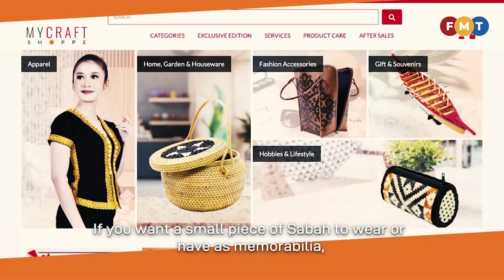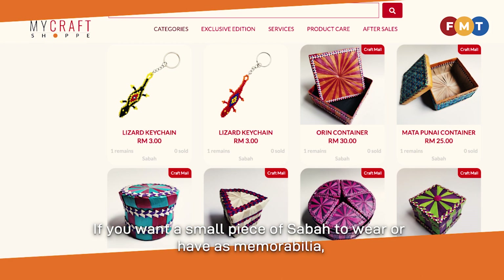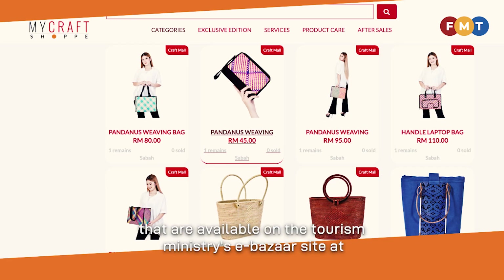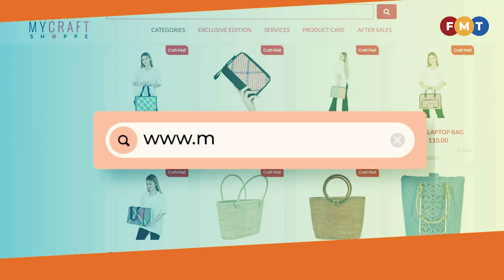If you want a small piece of Sabah to wear or have as memorabilia, do check out the diverse range of handcrafted products available on the Tourism Ministry's eBazaar site at www.mycraftshop.com.